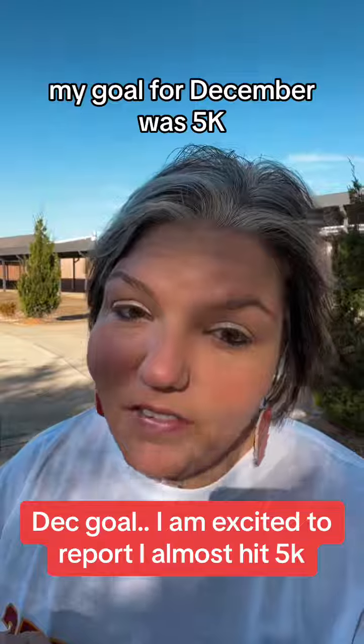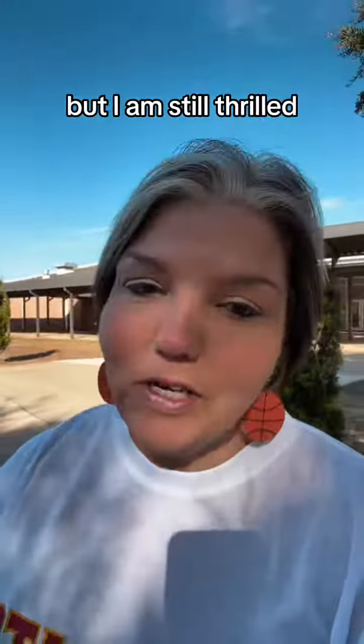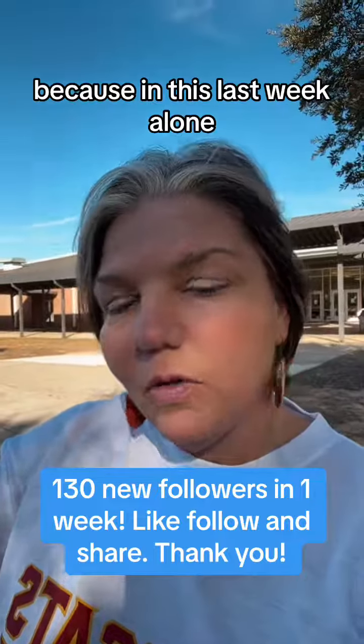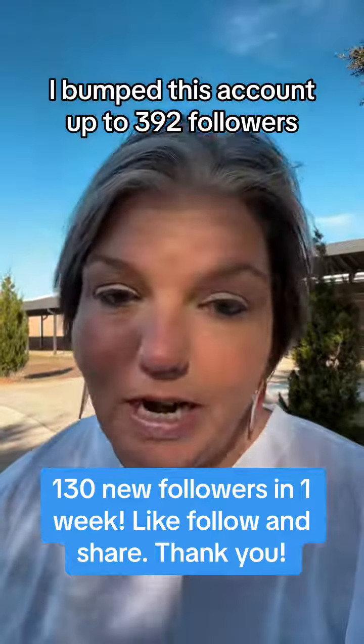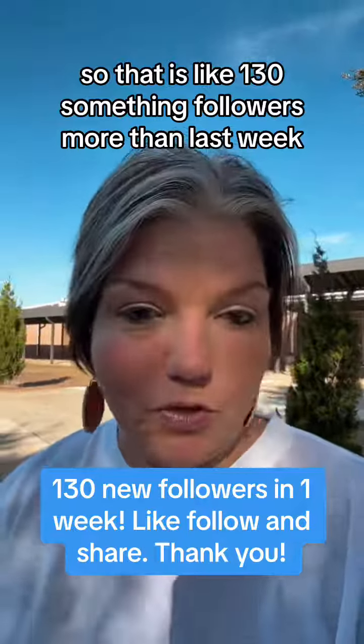My goal for December was 5K, and I am a few bucks short of that 5K mark, but I am still thrilled because in this last week alone, I've bumped this account up to 392 followers. That is like 130-something followers more than last week.